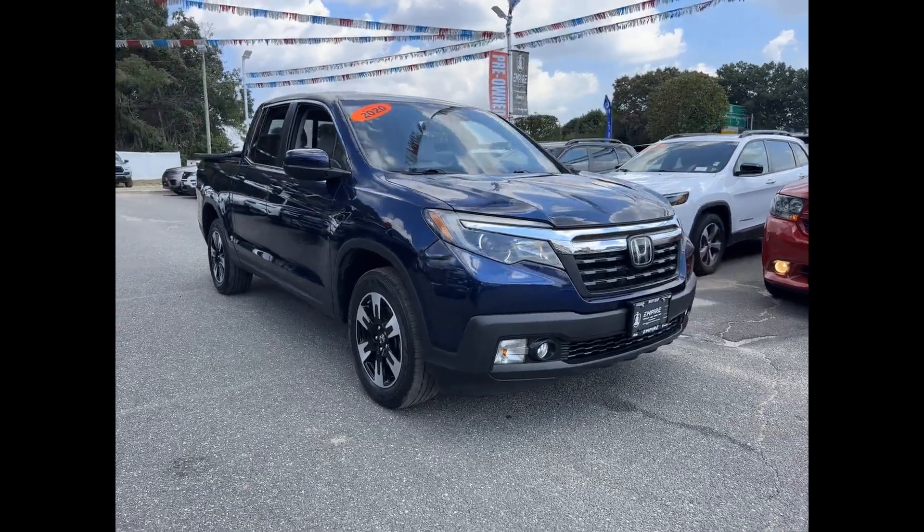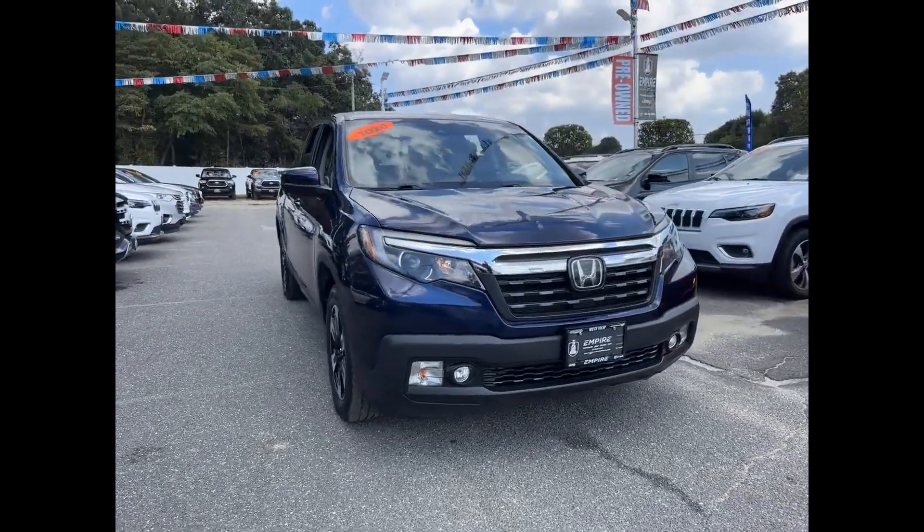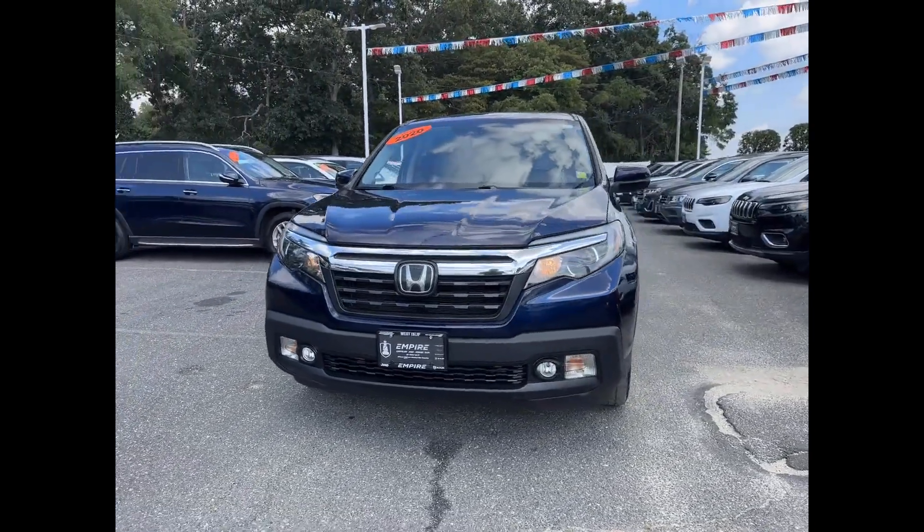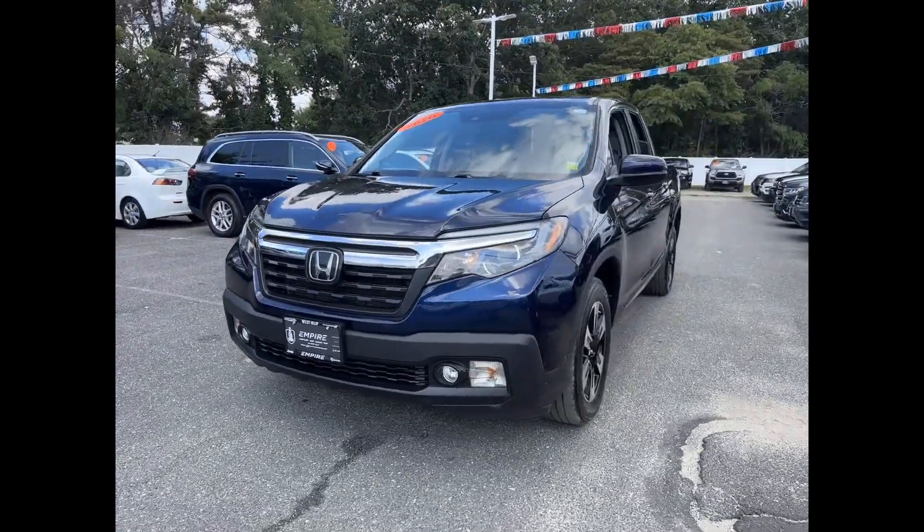2020 Honda Ridgeline with less than 55,000 miles on the odometer, this pickup truck offers two full rows of seating for premium comfort.